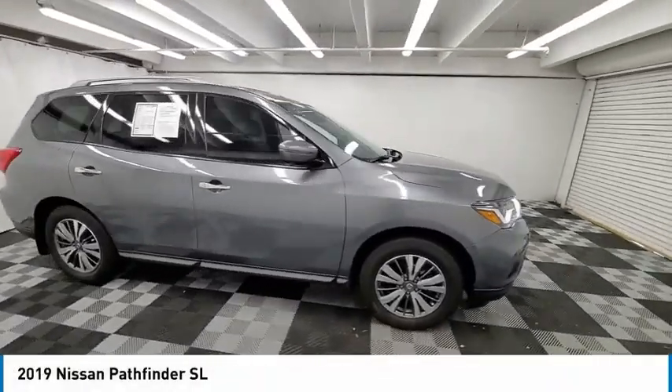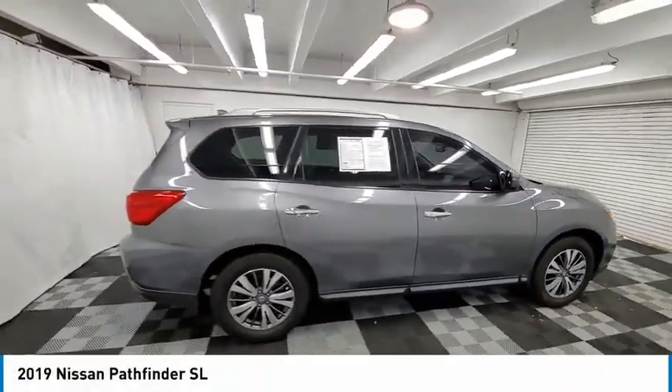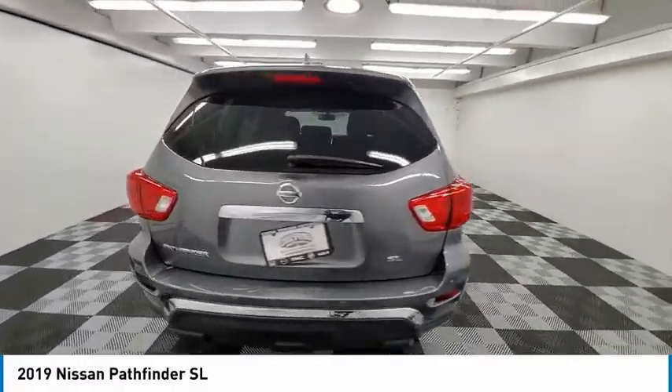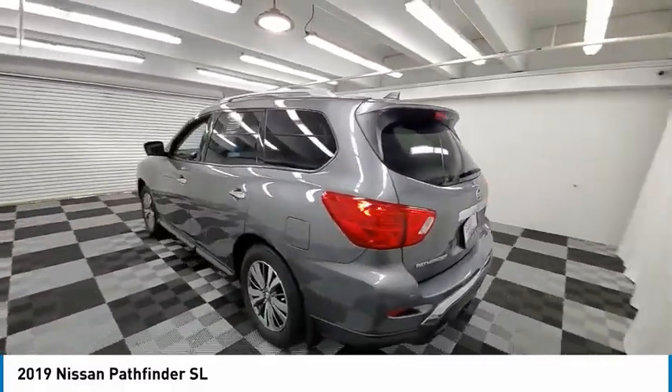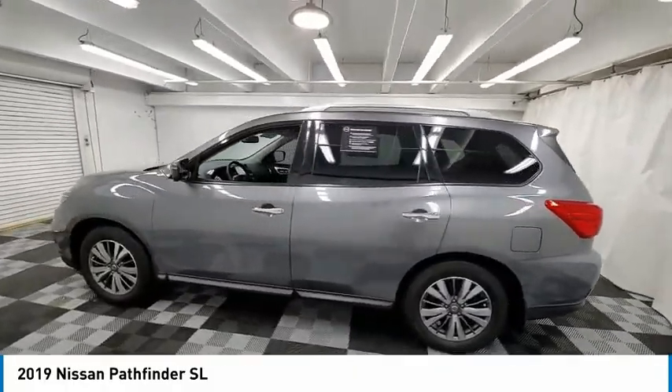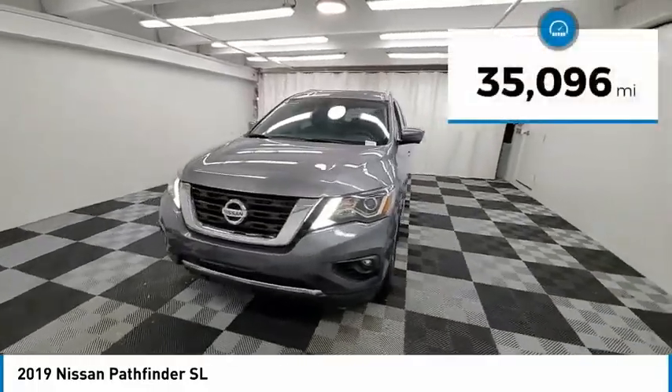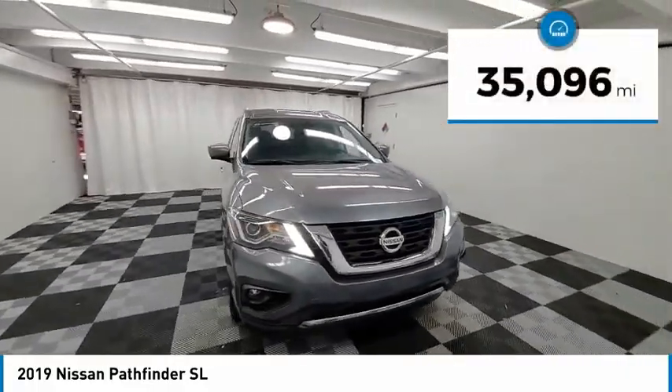We are pleased to show you the 2019 Pathfinder. The Pathfinder has a premium interior with three rows of seating for up to seven passengers, as well as versatile seating and cargo configurations. This SUV appeals to both truck lovers and car lovers. This vehicle has less than 40,000 miles.